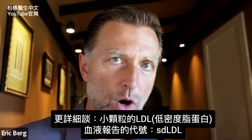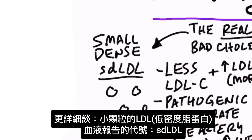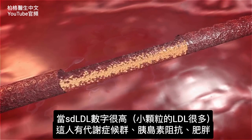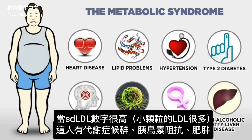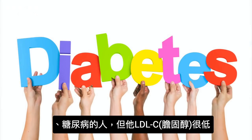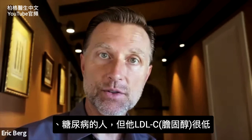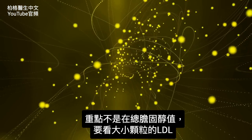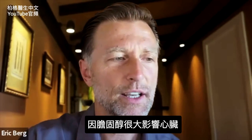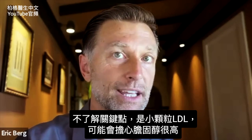Now, the small dense LDL will appear as 'sdLDL' on your blood profile. You'll see more of this when you have metabolic syndrome, insulin resistance, obesity, or diabetes. You may also see this pattern even when your LDL-C cholesterol measurement is lower, because we're evaluating the cholesterol inside the particles, not the particles themselves. There's so much connection between cholesterol and heart problems, especially if you don't understand these key points.